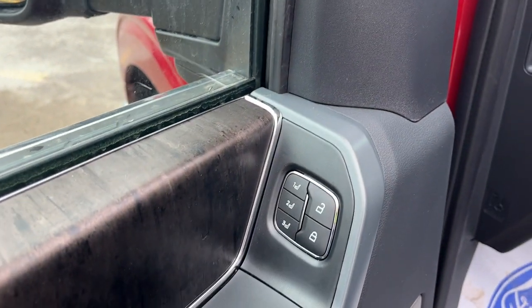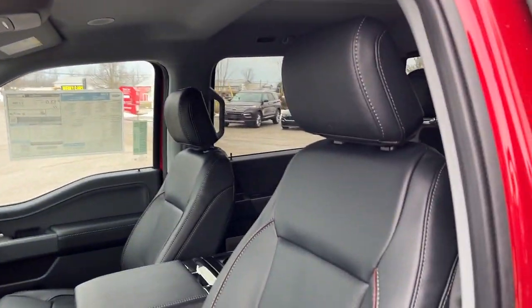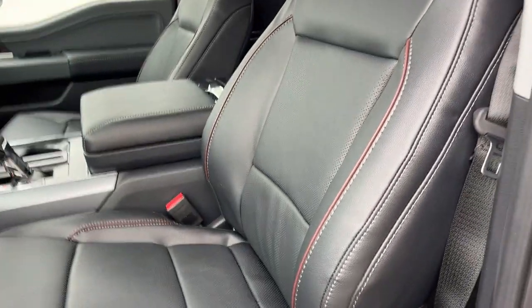You also have driver memory seat settings for the power driver seat. This one has the Bang & Olufsen Unleashed 18-speaker sound system, which is a really nice sound system on this truck. I love these leather seats on the F-150s — of course the driver and passenger are power adjustable, and you get that nice stitching all along the seat.